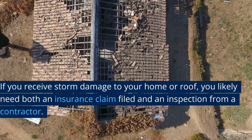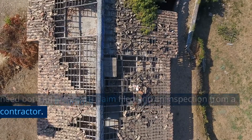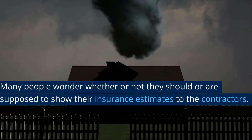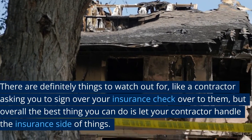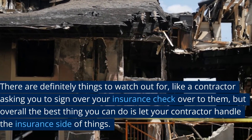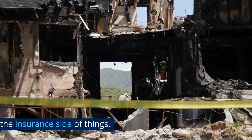If you receive storm damage to your home or roof, you likely need both an insurance claim filed and an inspection from a contractor. Many people wonder whether or not they should show their insurance estimates to the contractors. There are definitely things to watch out for, like a contractor asking you to sign over your insurance check to them, but overall the best thing you can do is let your contractor handle the insurance side of things.